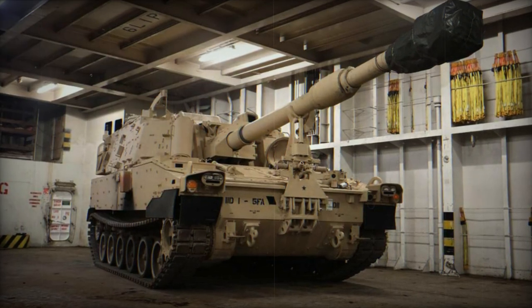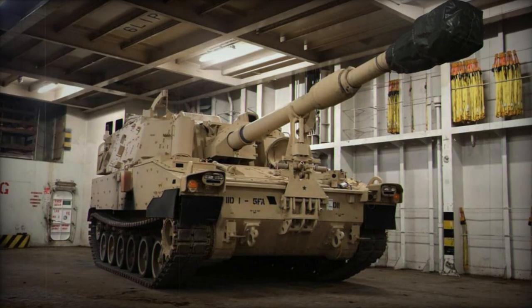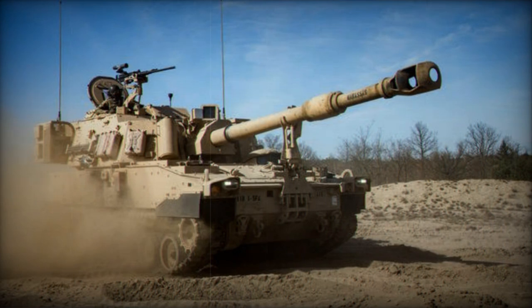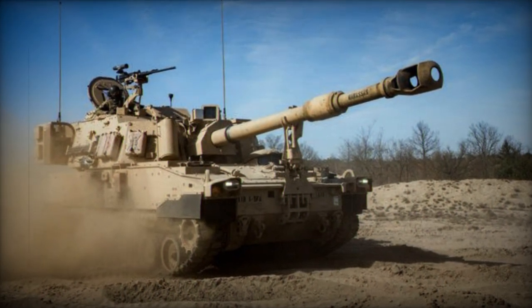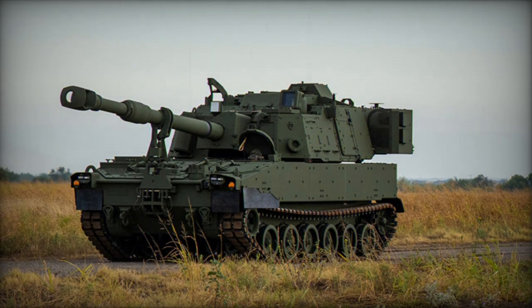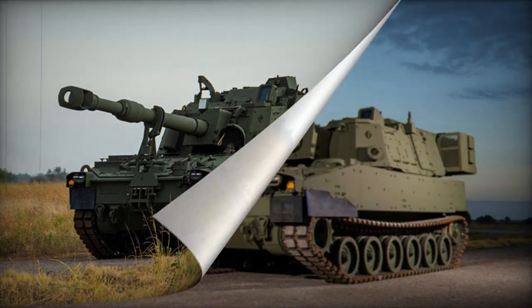Its maximum rate of fire escalates to four rounds per minute, while its firing range extends to 24 kilometers using standard projectiles and 30 kilometers with rocket-assisted projectiles. Furthermore, the M109A7 is outfitted to fire M982 Excalibur extended-range precision guided projectiles, boasting a remarkable range of 40 kilometers.